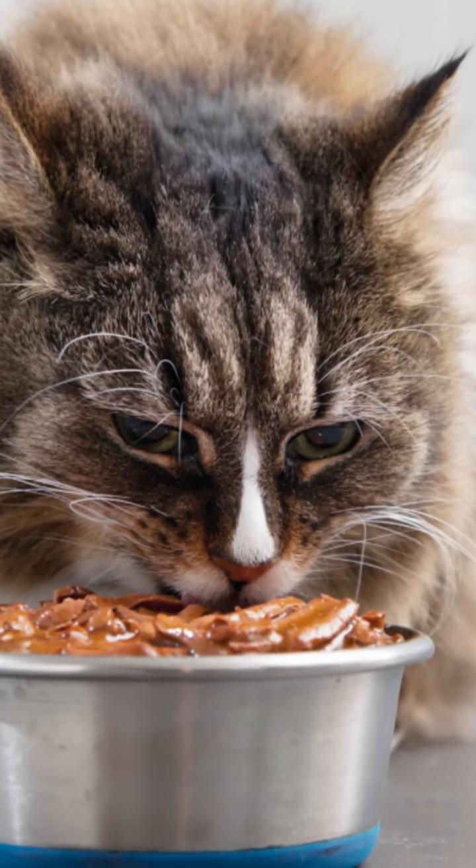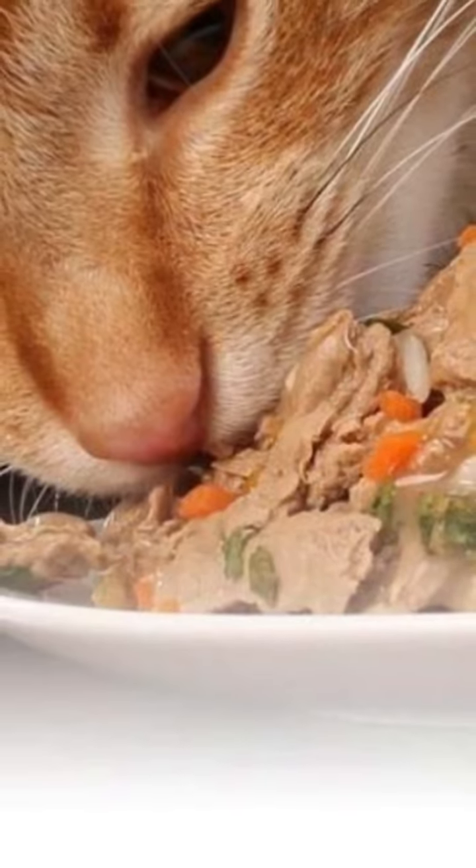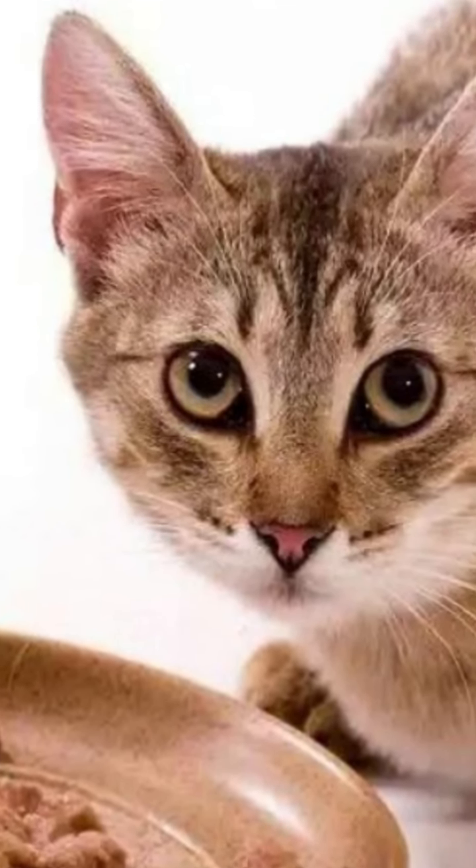In cases of older animals, you can moisten the dry food with a little warm water. Don't leave food available, as this reduces the desire to eat, and don't give him snacks so he doesn't think he has food options and doesn't need to eat the food.